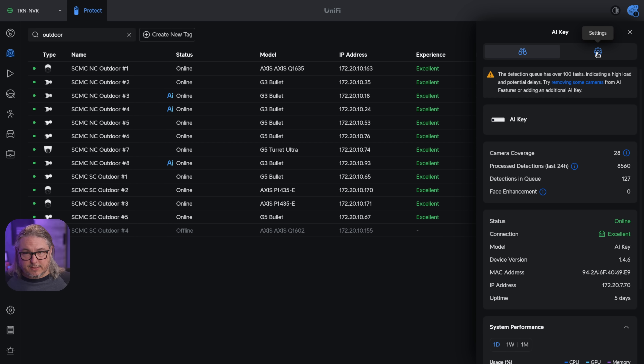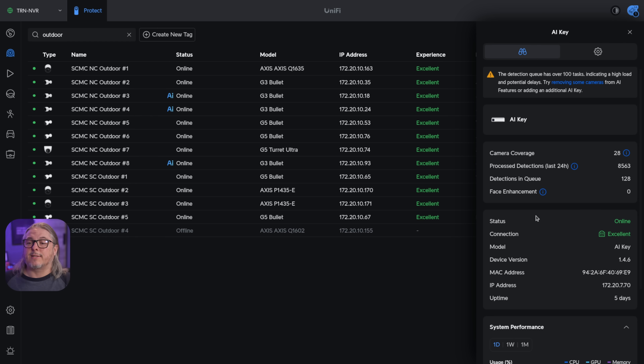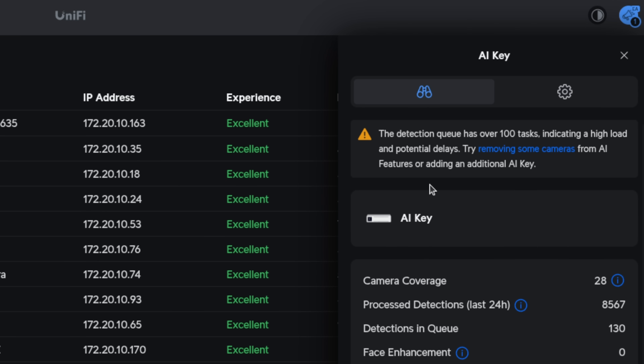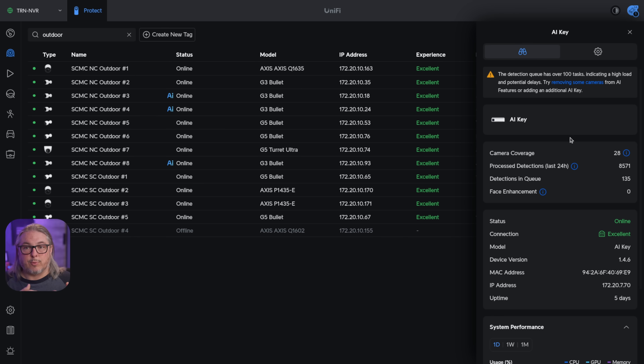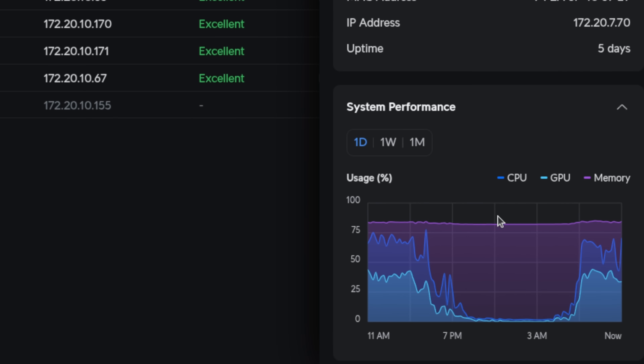As far as setting up the AI Key, besides adopting it, you can fine tune which cameras it's attached to. I chose all of them because I wanted to see it work as hard as possible and see what happened when the detection queue exceeds the number of tasks it's been assigned. You can see it gives an error that says the detection queue has over 100 tasks, indicating a high load and potential delays. Try removing some cameras from AI features or adding an additional AI Key.